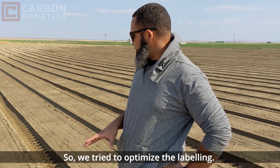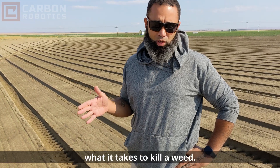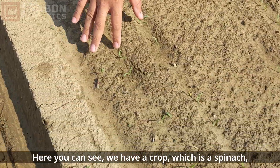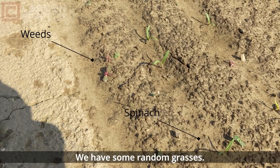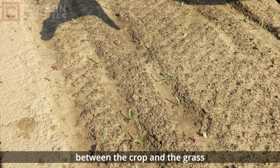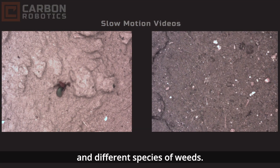So we try to optimize the labeling, the scheduling, the shooting, and the whole end-to-end of what it takes to kill a weed. Here you can see we have a crop, which is spinach, and we have various weeds — purslane and some random grasses. What we try to do is differentiate between the crop and the weeds, and what it specifically takes to kill larger weeds versus smaller weeds and different species.